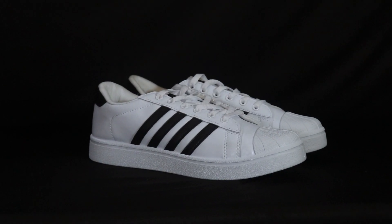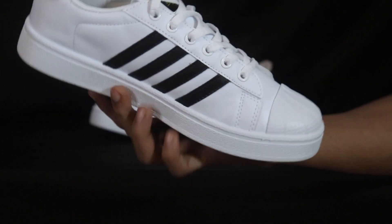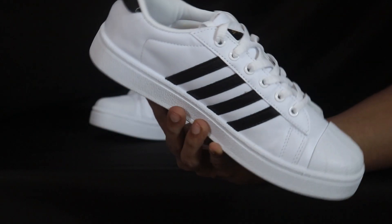Moving on to sneaker number 3, which is the all-time classic — the Sparks SM323. All these sneakers have great overall quality, they are durable, look good, and are comfortable too. This particular sneaker's overall look is a little old-school type, with black color detailing on both sides, and black color branding behind it which is very subtle and stylish.